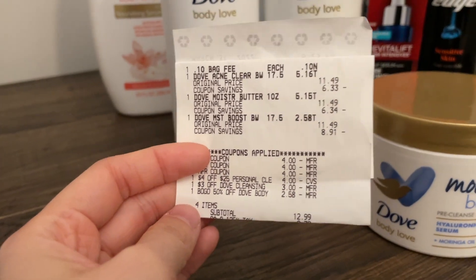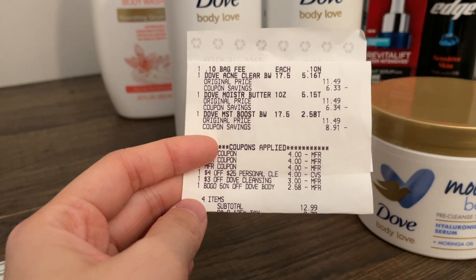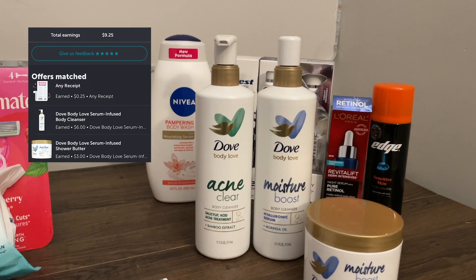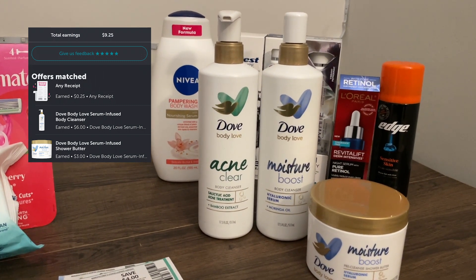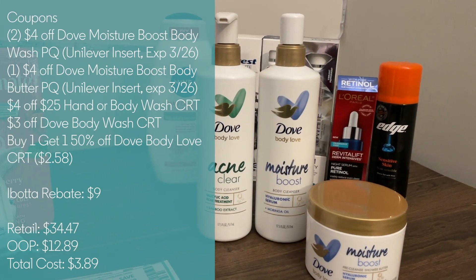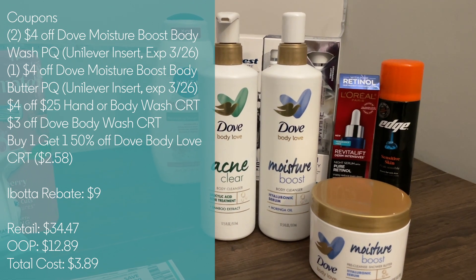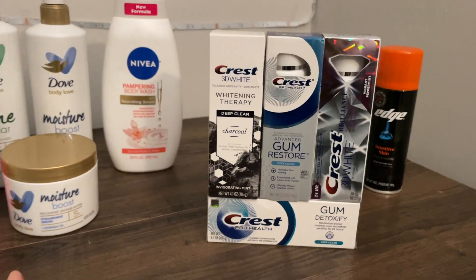I paid $12.89 out of pocket (including the bag fee where I live) and got $9 back on ibotta, making this $3.89 for all of them — roughly $1.30 each. Also remember to submit your receipt to Fetch for additional points on Dove products. If you're not signed up for Fetch, the link is in my description box — it's super useful for couponers and anyone trying to save money.